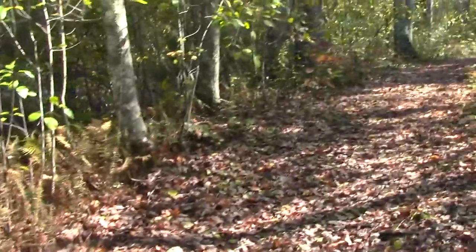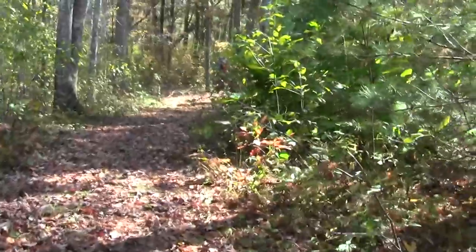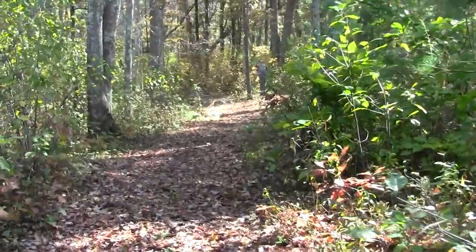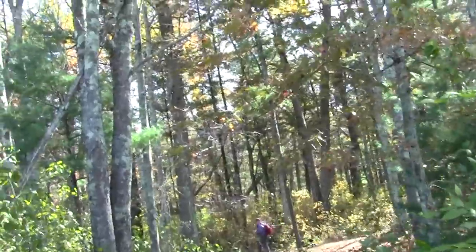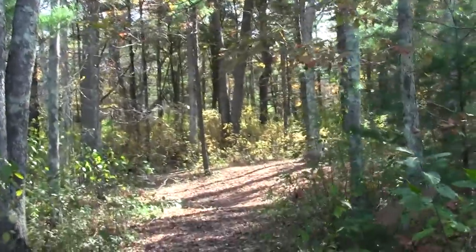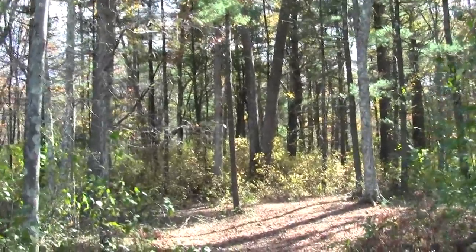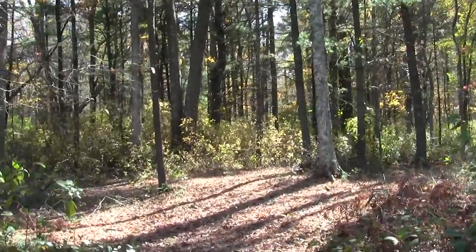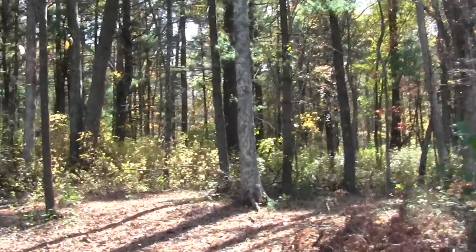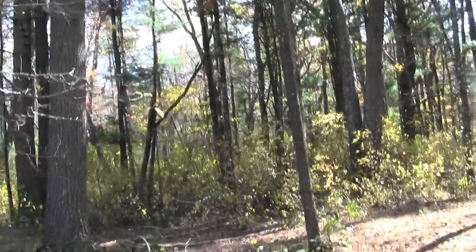We're coming off the boardwalk. The person up ahead is trying to figure out where the blazes might have been, because once again we're down in the south and they don't like blazes. In this case though, the trail description was enough to get us through. The map was sort of helpful, but if you're expecting blazes, forget it.